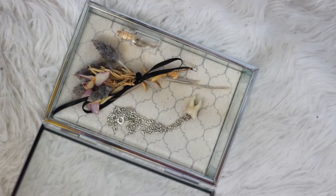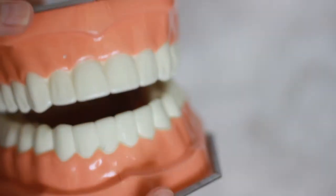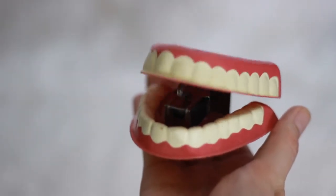Hi, my name's Sarah and this is my oddities collection. If you're freaked out by weird stuff and dead animals and teeth and dead things, you may not want to watch this.